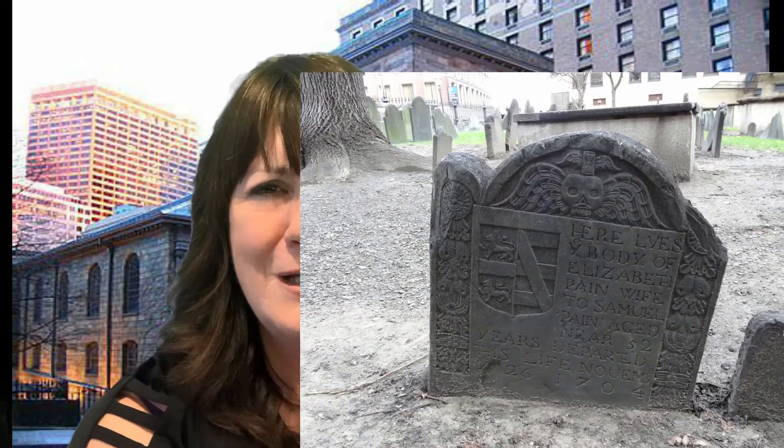Also, Hester Pryn from The Scarlet Letter — there is a woman buried here whose last name is Pain, and she was supposedly the inspiration for Nathaniel Hawthorne's Hester in The Scarlet Letter.